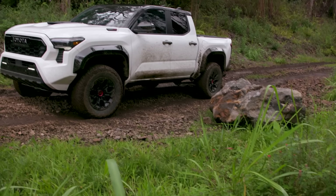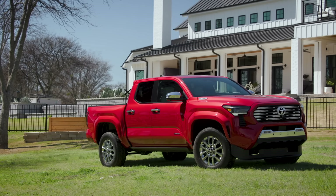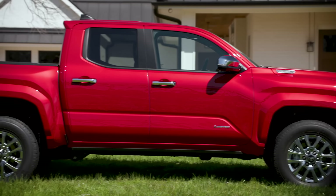The TRD Pro also has a two-inch lift. The Tacoma has a 35.7-degree approach angle, a 26.1-degree breakover angle, and a 26.1-degree departure angle. You really have to know your Tacomas to know which one has the i-Force Max — it's really mostly the badge on the side.